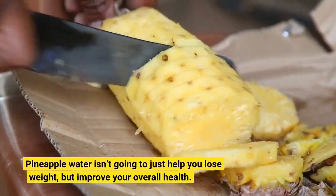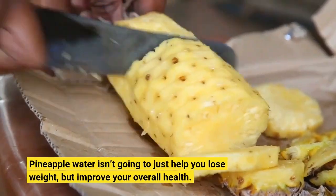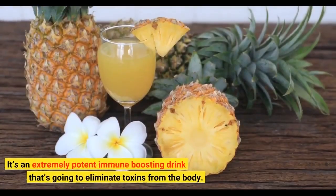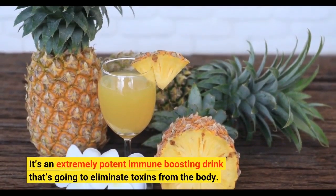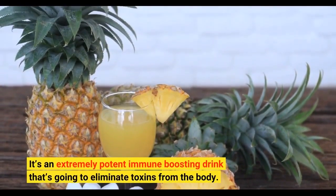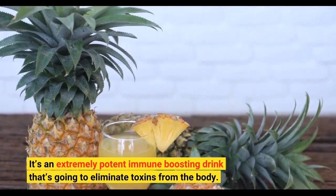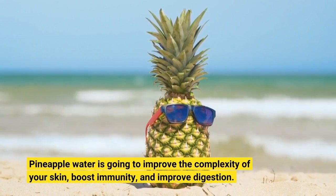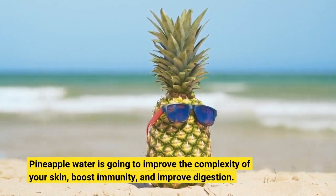Pineapple water isn't going to just help you lose weight, but improve your overall health. It's an extremely potent immune-boosting drink that's going to eliminate toxins from the body. Pineapple water is going to improve the complexion of your skin, boost immunity, and improve digestion.